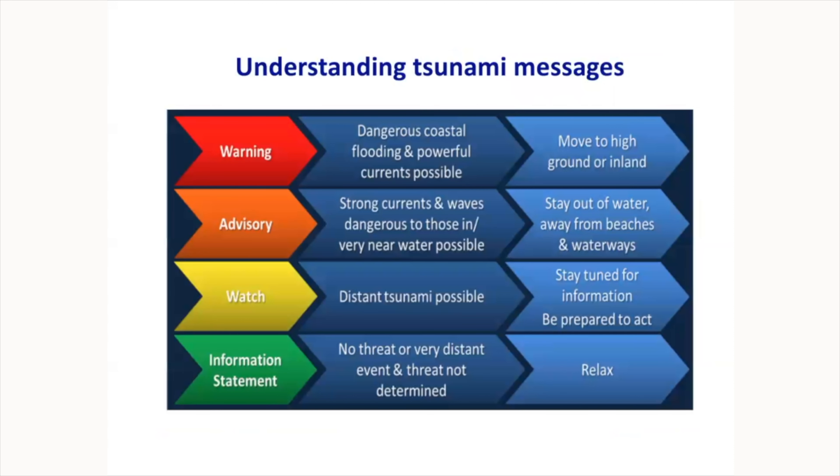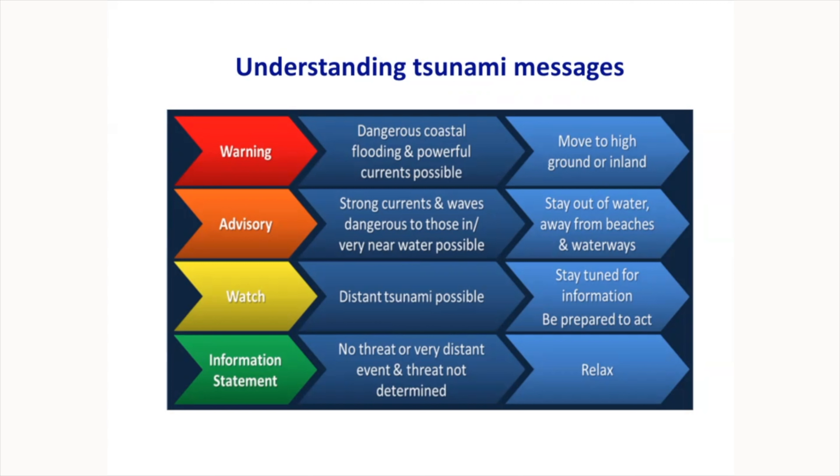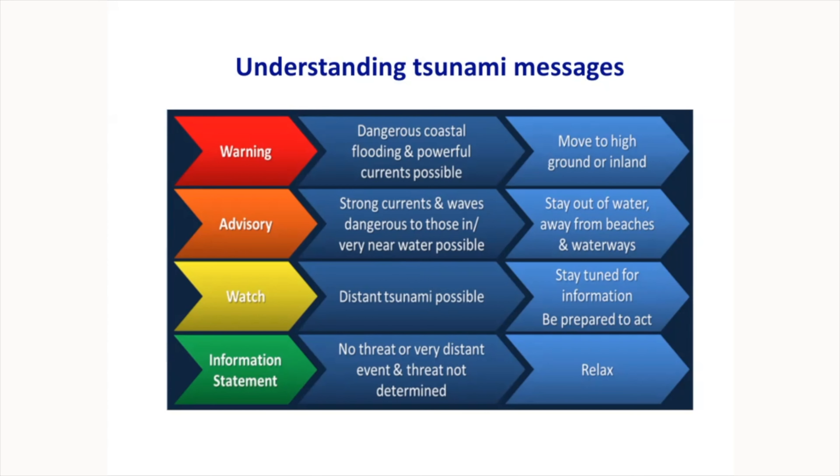Understanding tsunami messages is important. There are four categories: an Information Statement means no threat or very distant event — no action needed. A Tsunami Watch means a distant tsunami is possible and we are monitoring it — stay tuned. An Advisory means strong currents and waves are possible in your area — stay out of the water, away from beaches and waterways. A Warning is the most serious: dangerous coastal flooding and powerful currents are possible — move to high ground and evacuate inland.